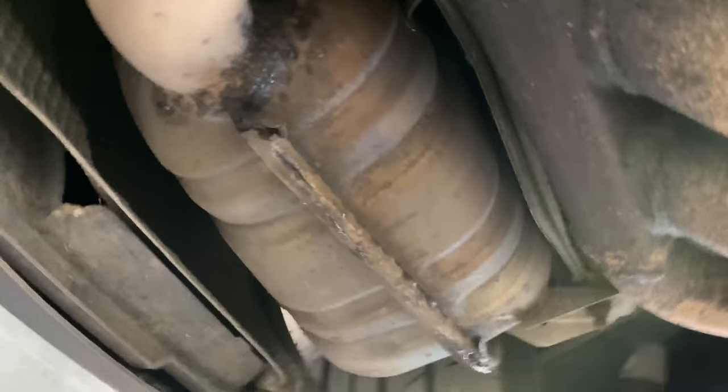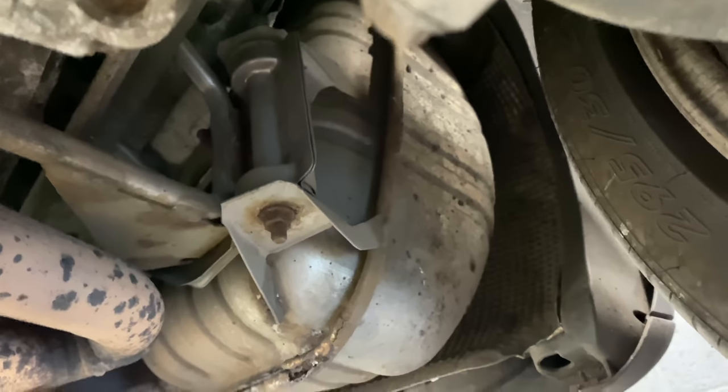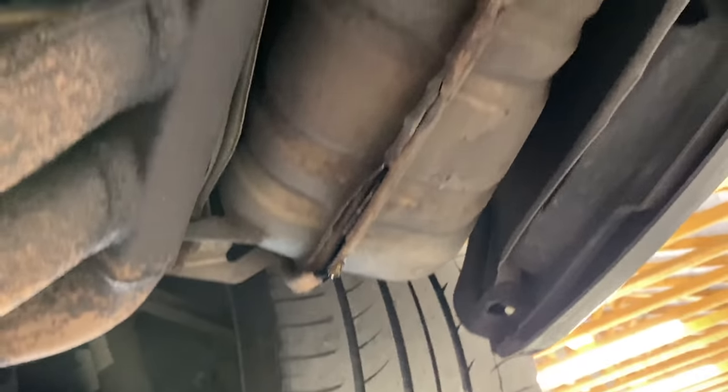Secondly, the back boxes as ever have got corrosion along the seams, so they're going to be removed and professionally re-welded. We could change them for aftermarket ones, but as they're the switchable Porsche exhaust, I think it's better that we have those fixed.